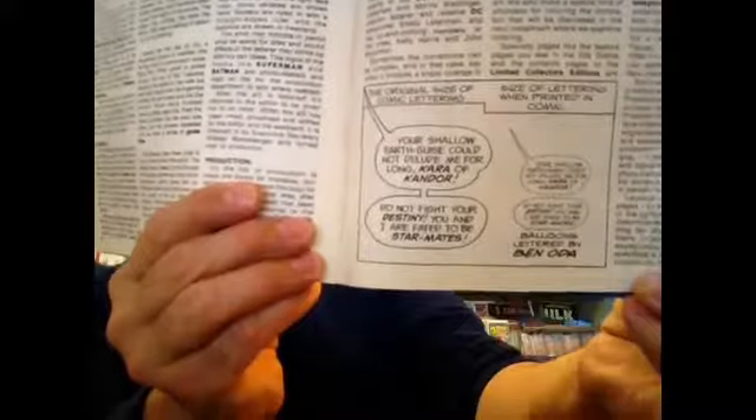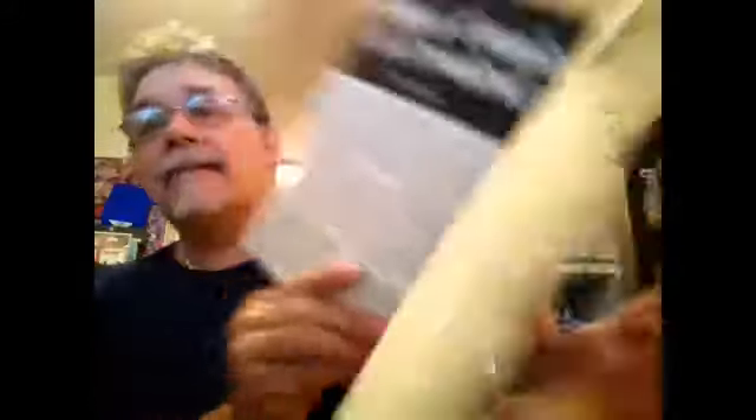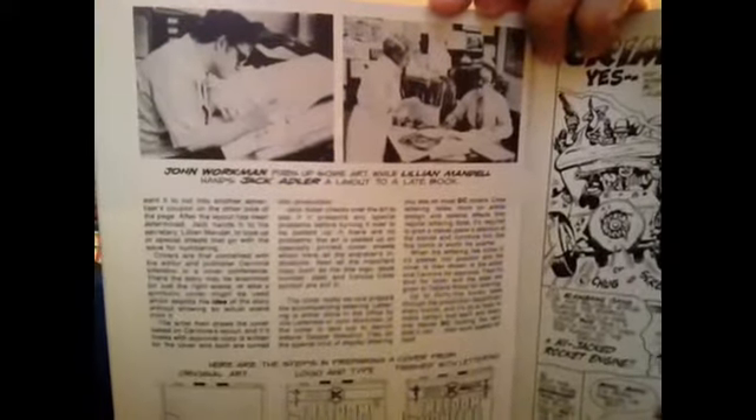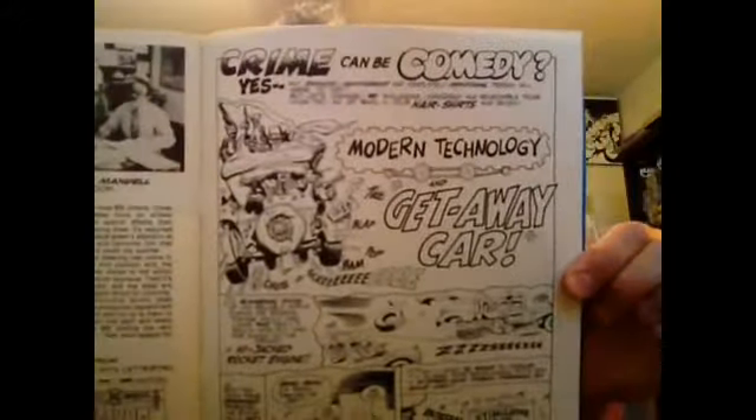And Ben Oda is a name that you saw a lot on DC's comics — one of their great letterers. It shows the steps in preparing a cover from the original art and the logo and the type, all the way through to the finished product. And there are some more black-and-white stories thrown in the back. There's also a photo of Lynda Carter and Lyle Waggoner from the Wonder Woman TV show.